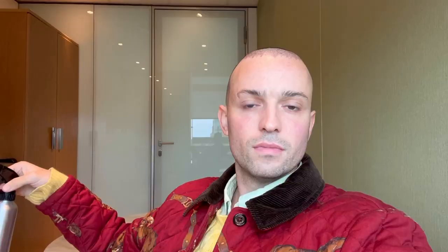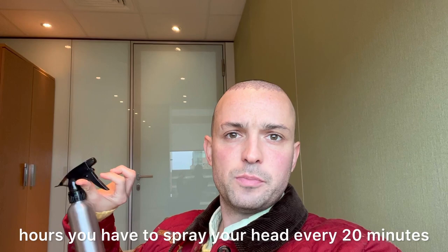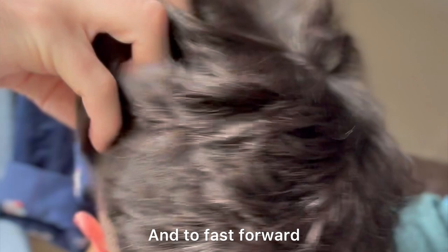I'm back in HRBR for my checkup the day after the procedure. I was up most of the night spraying my head because for the first 12 hours you have to spray your head every 20 minutes. So this is my little friend. Now I'm onto spraying my head every half an hour, so I have a tiny bit of a break. This is the solution you have to spray your head with — it's kind of like a saline solution and then just water.